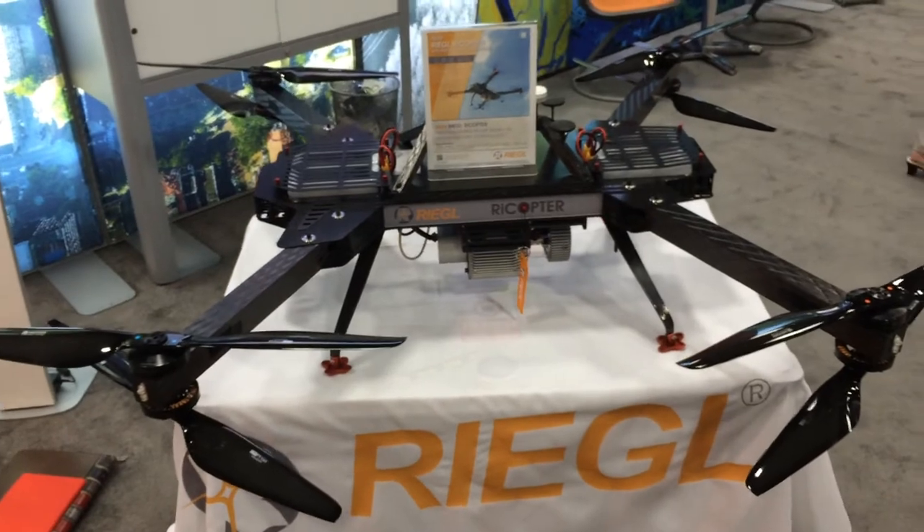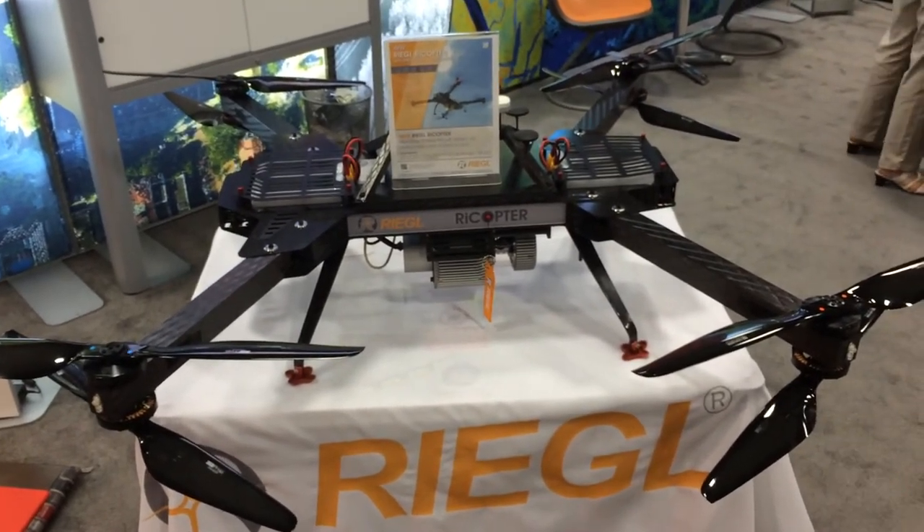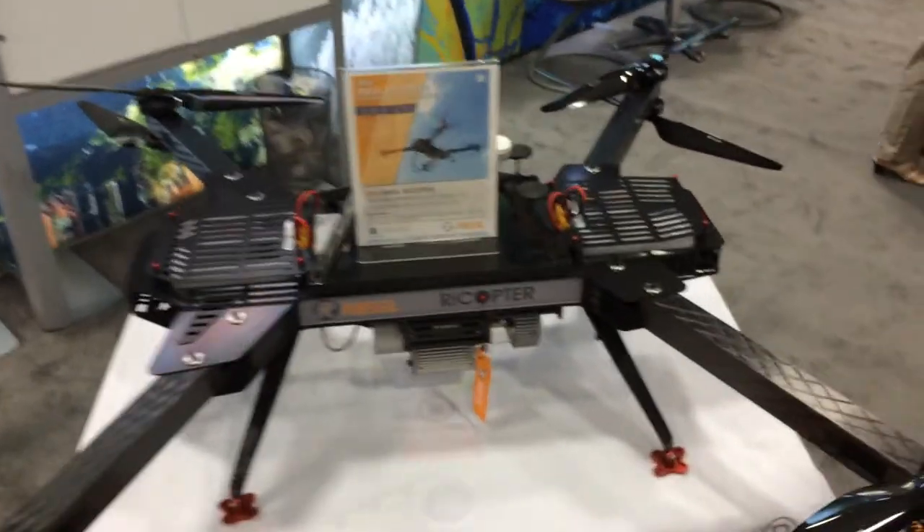Tell me who you are. I'm Christian. Hey, Christian. So tell me about your fantastically powerful quadcopter. Yeah, that's our beauty. I call it a beast, but it's a beauty.